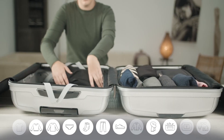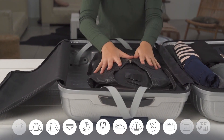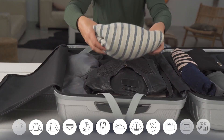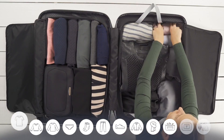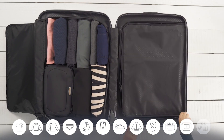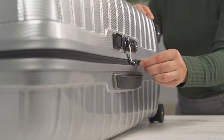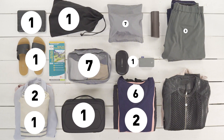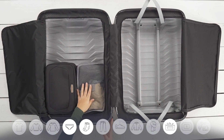The TSA-approved combination lock provides peace of mind, securing your belongings throughout your journey. Inside, the spacious interior is fully lined and equipped with organization pockets, compression straps, and a zippered divider, keeping your items neatly organized and minimizing wrinkles. The expandable design offers extra packing capacity for souvenirs or essentials. Whether you're jetting off for a business trip or embarking on a leisurely vacation, the Samsonite Winfield 3DLX Hardside Spinner Suitcase combines style, functionality, and durability to elevate your travel experience.